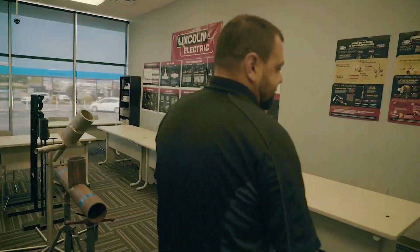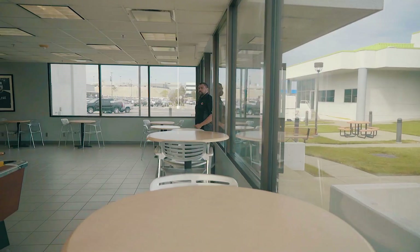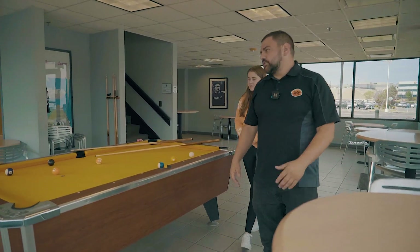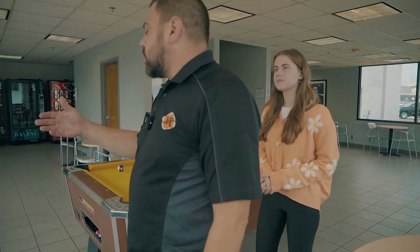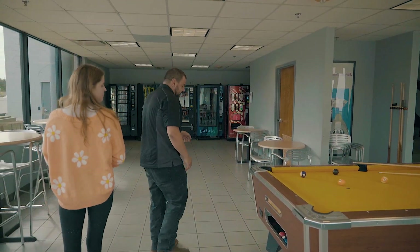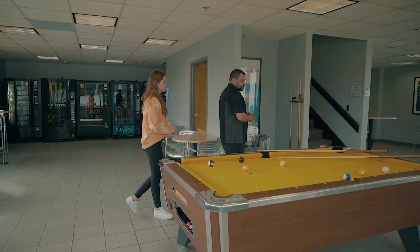Let's go take a look at the break room. So this is the break room. This is where students can come in and have a refreshment during their break times and work independently. We also have our Learning Resource Center upstairs that has computers and independent study areas for students.